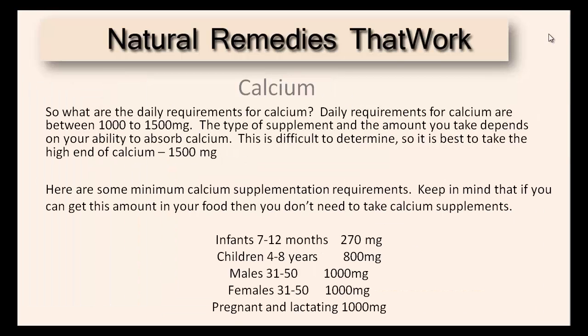So what are the daily requirements for calcium? Daily requirements for calcium are between 1,000 to 1,500 milligrams. The type of supplements and the amount you take depends on your ability to absorb calcium. This is difficult to determine, so it's best to take the high end of calcium, about 1,500 milligrams.